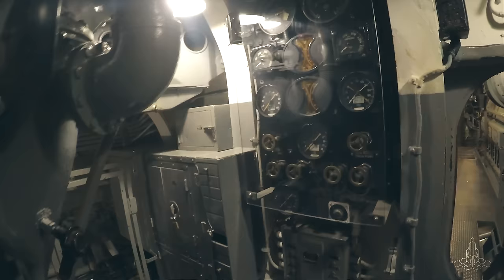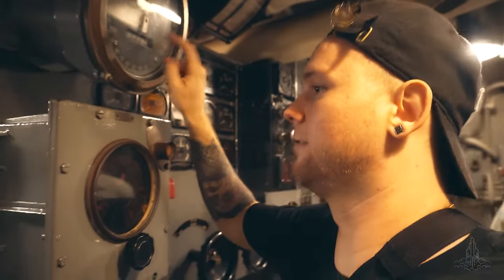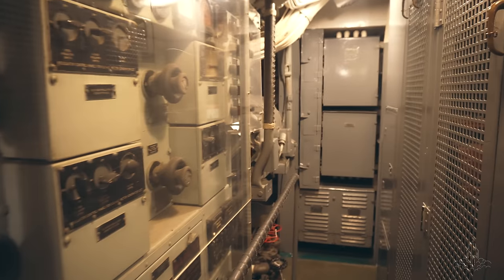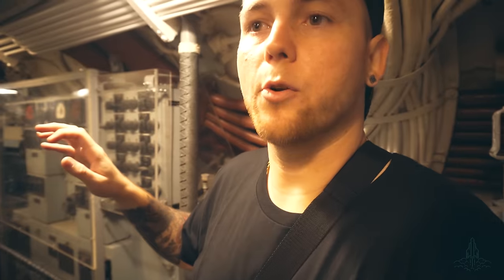I have no idea what all these gauges are. What do any of these mean? It's really tight through here — really tight. Shouldn't have had those extra donuts.